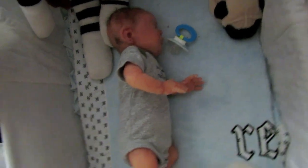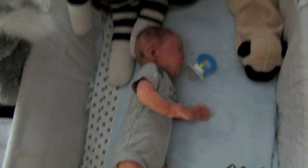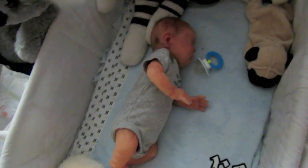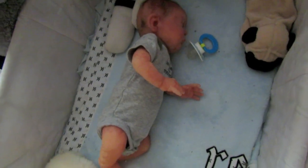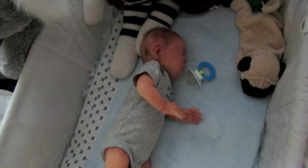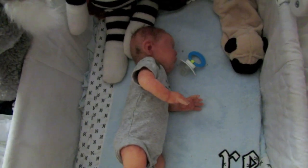I just laid him down and gave him a pacifier, but he spit it out, so I'm just going to let him sleep. Like I said, he is a preemie, and preemies do a lot of sleeping and eating, so that's what he's doing now.